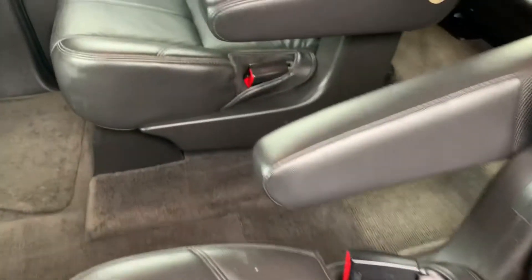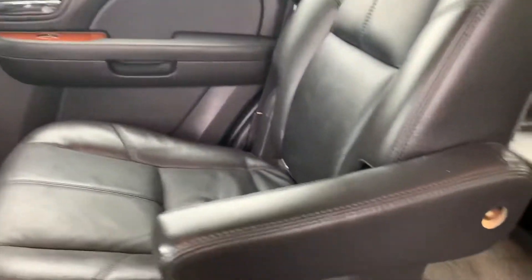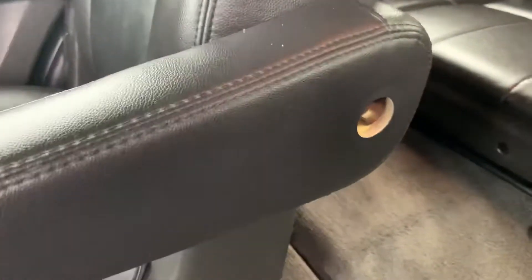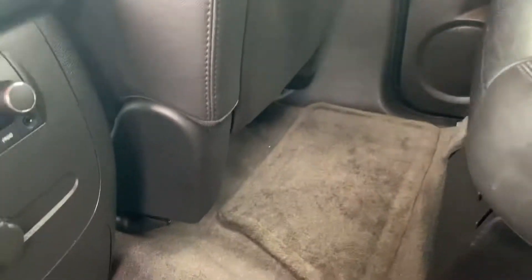Just the normal wear creases or marks that you would see in the leather of a 12-year-old vehicle. I did want to point out the one missing cap here on the side arm — that's probably easily ordered online. Not a major deal at all.